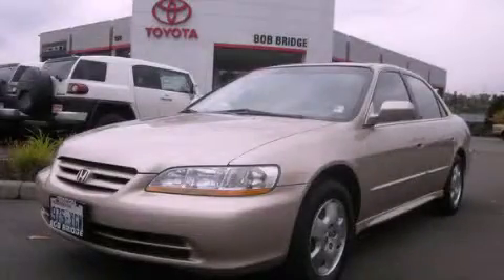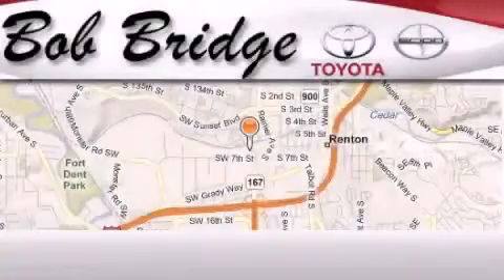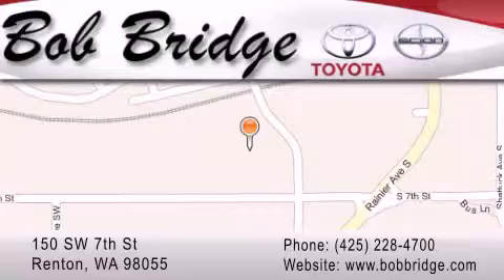Call or visit us right now and arrange your test drive today. Bobridge Toyota is located in Renton. Exit off I-405 at exit number 2. Take Rainier Avenue North to the second left and turn left.